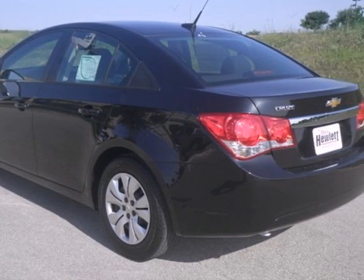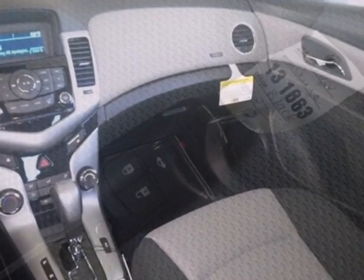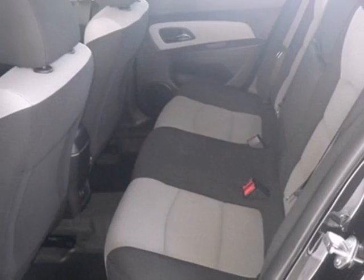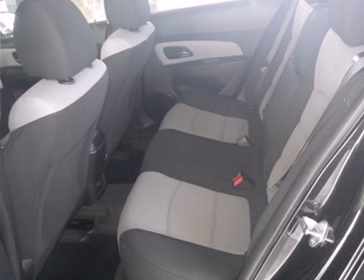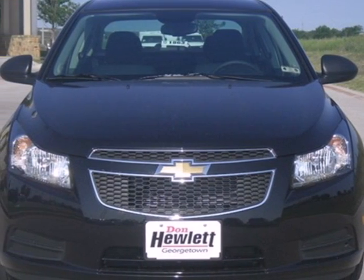Also, enjoy its many convenient features like automatic headlights, keyless entry and power windows, locks and mirrors. Listen to your favorite music with the included CD player which includes an MP3 decoder. This affordable Cruze is great for running errands around town. See for yourself when you test drive it today.